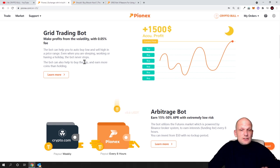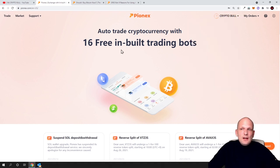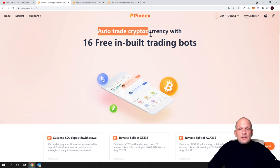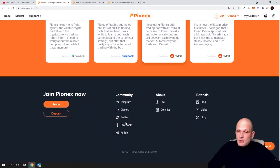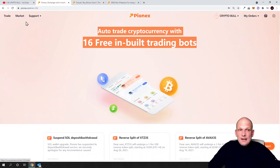This is a legit bot as I did my research. As always, if you decide to use this bot, always do your own due diligence, do your own research, and understand fully how it works. In this video I will just give you a short tutorial on how to set up your own bot. The first thing is you will need to log in — this is very simple, you only provide your email and password, it will send you a confirmation email, and once logged in you will be redirected to a page where you will see 16 free inbuilt trading bots.